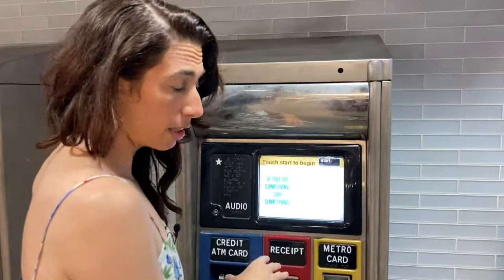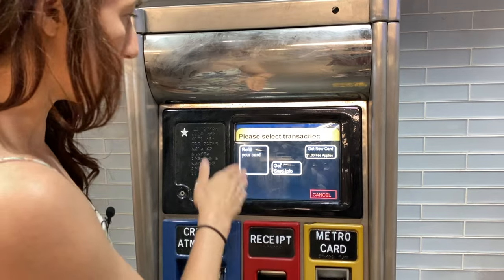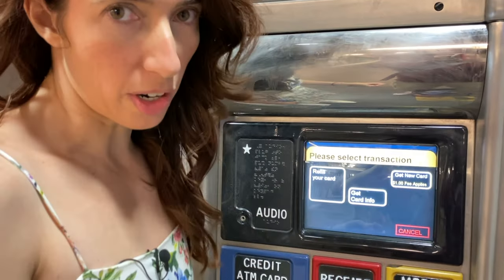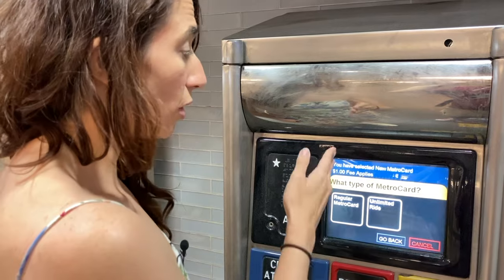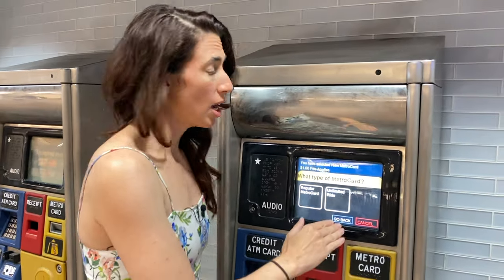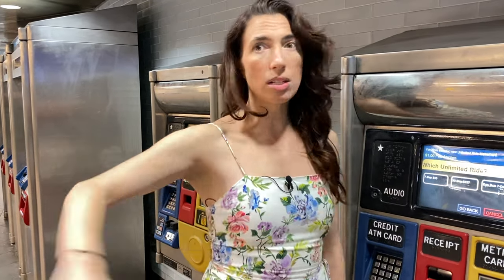You'll see that there is a touchscreen. You're going to hit start. I'm going to choose English. Now you get this option where you can refill a card, get card info, or get a new card. The refill a card is if you already have a card. Right now we're buying our cards brand new, so I'm going to go to get new card. You're going to notice there is a one dollar fee that applies. Now you can choose a regular metro card or an unlimited ride. Usually I want tourists who are visiting to get an unlimited ride, because that way you can ride the train as often as you want. I would say just get the seven day unlimited ride. For $33 a person, there is no limit.